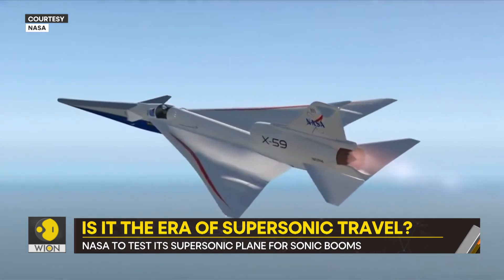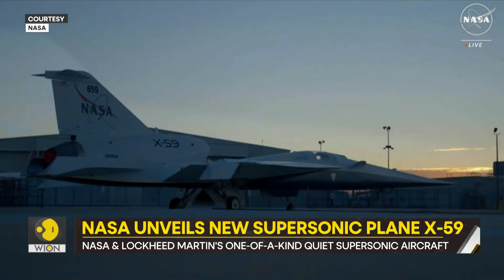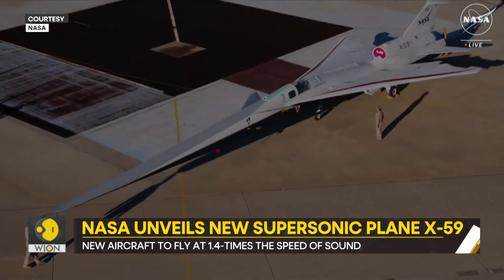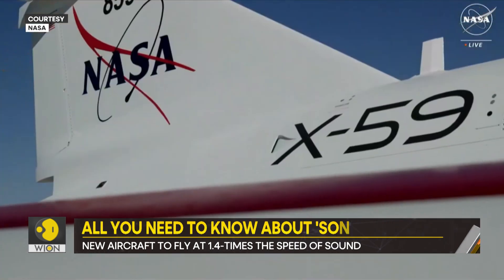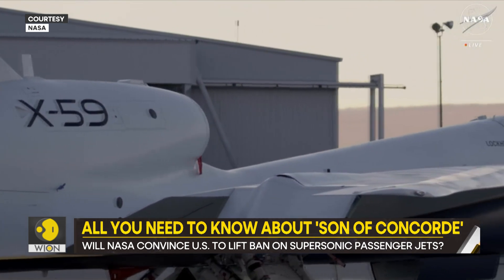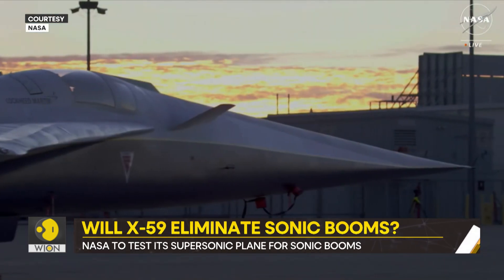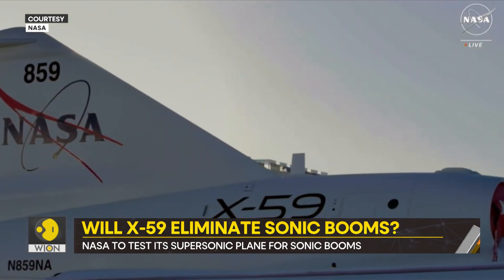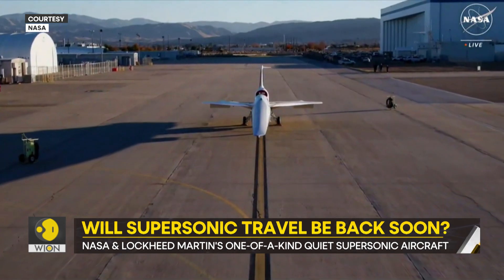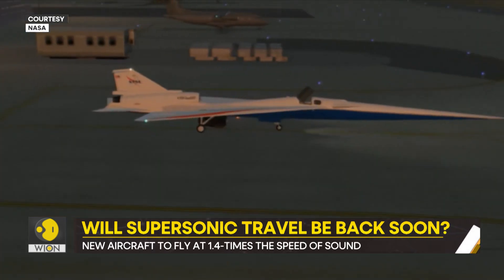The Concorde couldn't fly for long, but now its successor is here. Will the X-59 not create any sonic booms? The answer lies in the nose. The X-59 has a long, thin and tapered nose. Scientists expect it to break up the shockwaves that would otherwise cause a sonic boom. The plane's mouth underside would also support that.